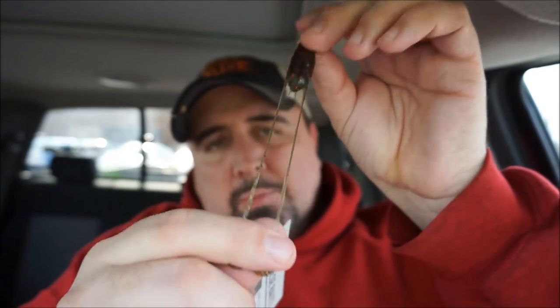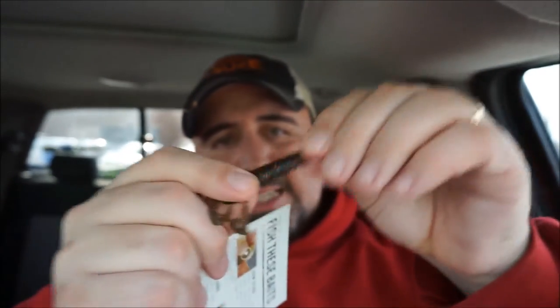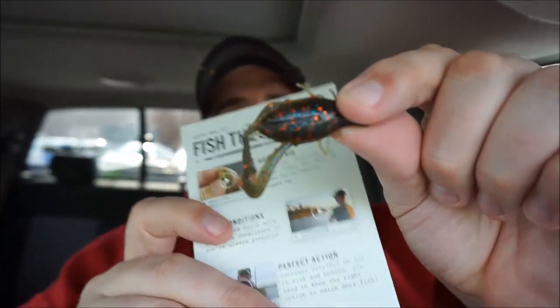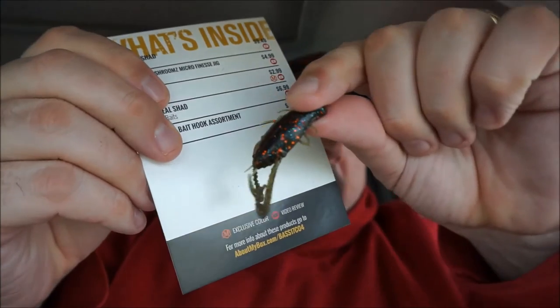Probably a great trailer for those is the Z-Man Crusties, which basically look like your typical water flea slash crawl. They have the super stretchy Elaztech material, which is typical with Z-Man. It's a 4-pack for $2.99. Not bad — you can actually find these on outlet bait tackle extremely cheap.